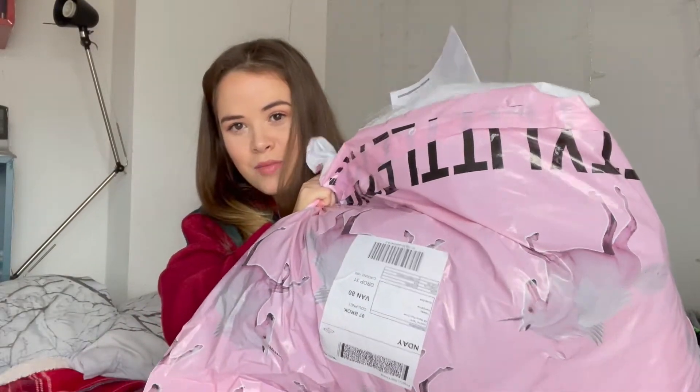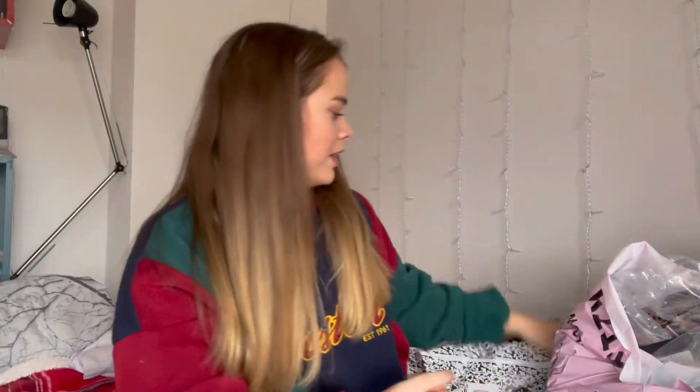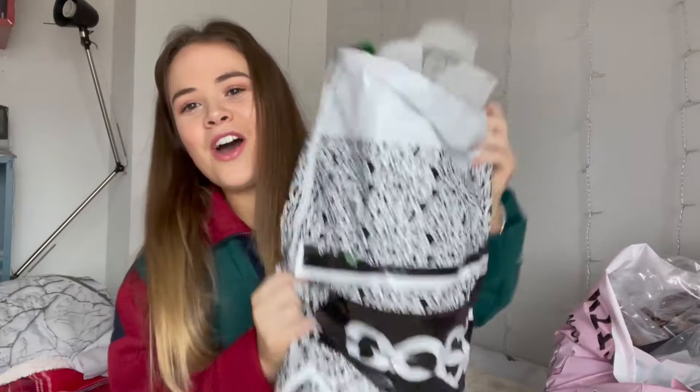As you can see I've got a big Pretty Little Thing haul, a big Missguided order, and to be fair a tiny ASOS order — I think I only got two things from there. We'll start off with ASOS because that's the smallest one.